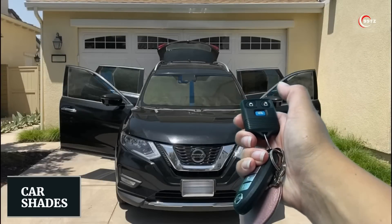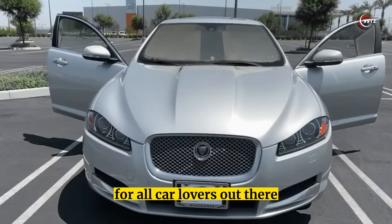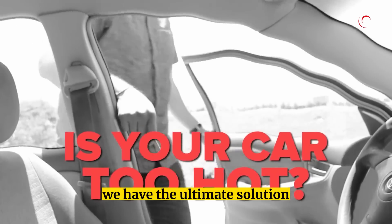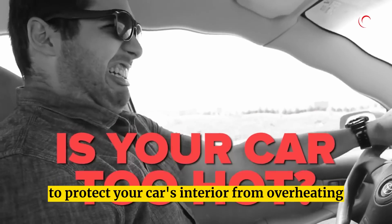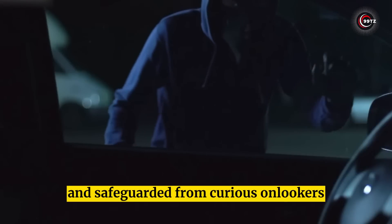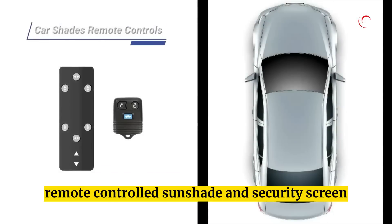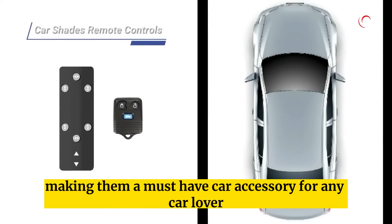Number 12: Car Shades. Introducing the coolest car shades for all car lovers out there. We have the ultimate solution to protect your car's interior from overheating and safeguard it from curious onlookers. These innovative car shades are the world's first remote-controlled sunshade and security screen, making them a must-have car accessory for any car lover.